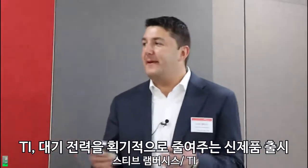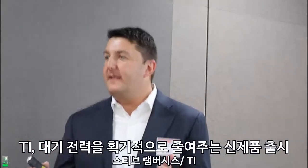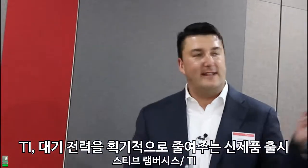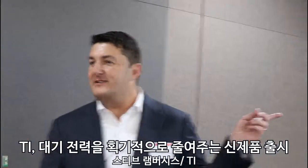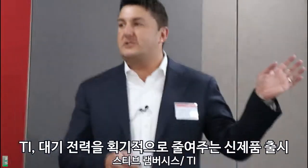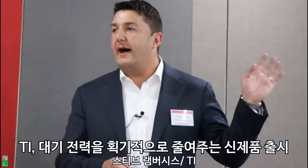Thank you for coming. At first my team told me that everybody wants to come to see me, but I think they want to see what TI is offering. So I will talk about a new IC.